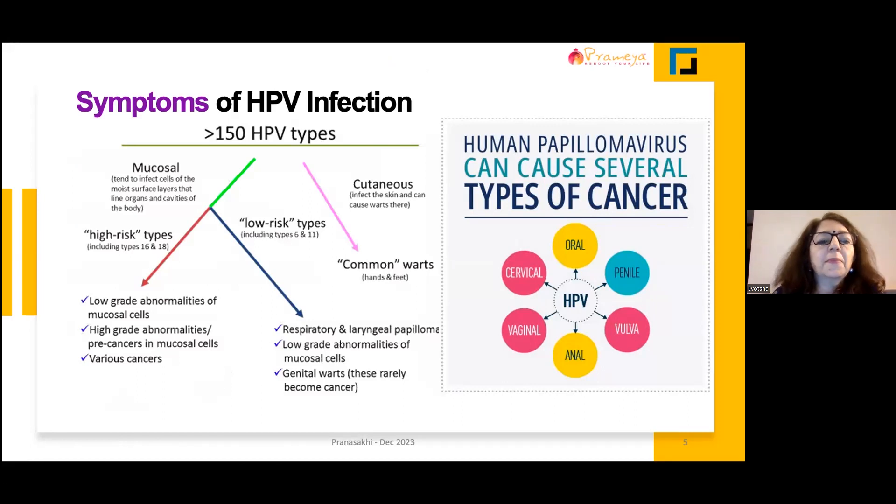That means there may not be any symptoms. Now, having said that, there can be some symptoms which can alert us. There are about more than 150 to 200 types of HPV — that is human papillomavirus strains — and they can again be divided into high-risk types or low-risk types.